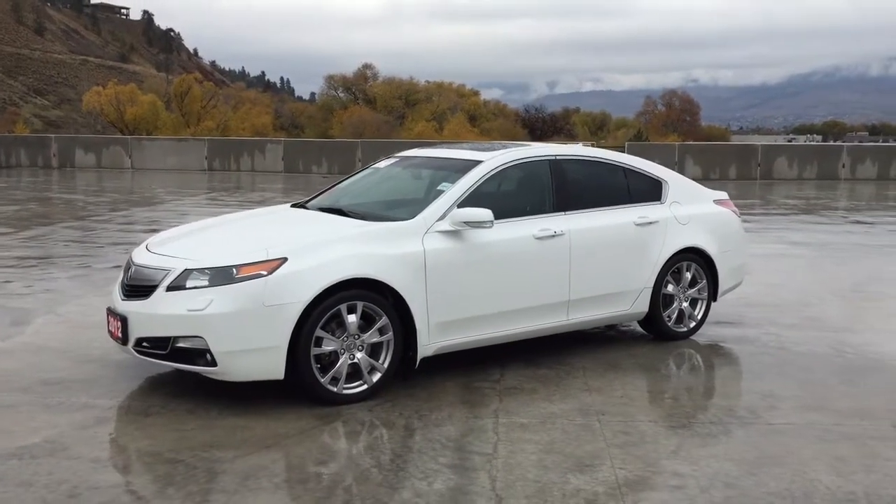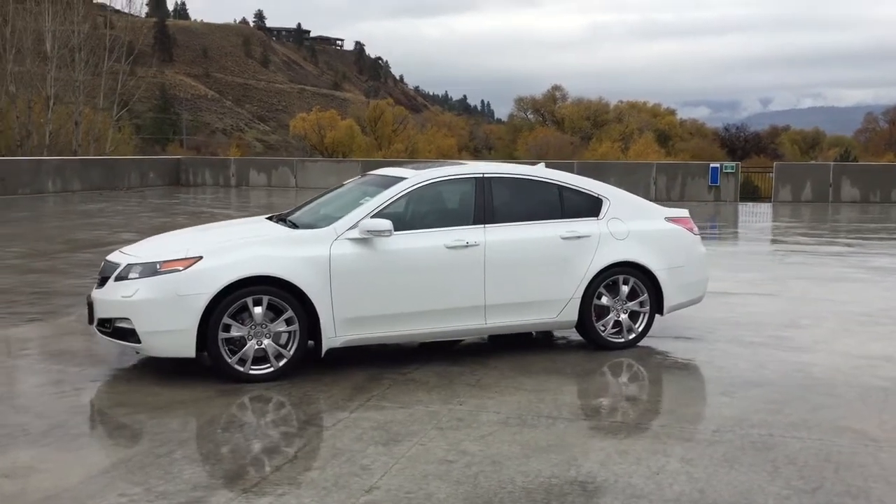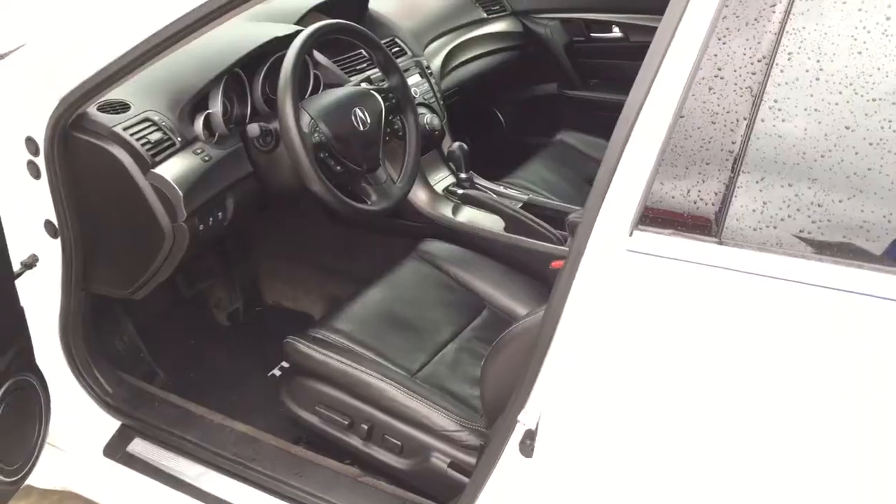This Acura TL has been well-serviced. It has been driven by one owner. It comes with new front brakes and a set of four new tires.